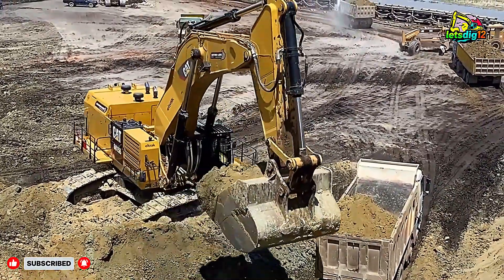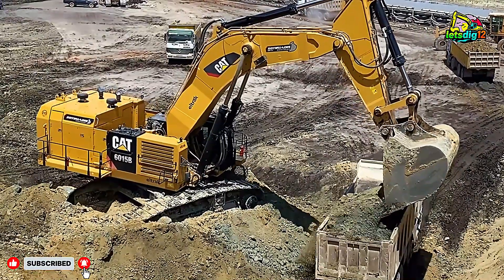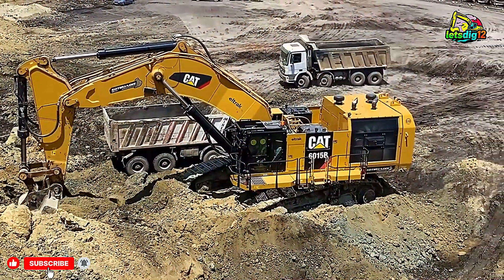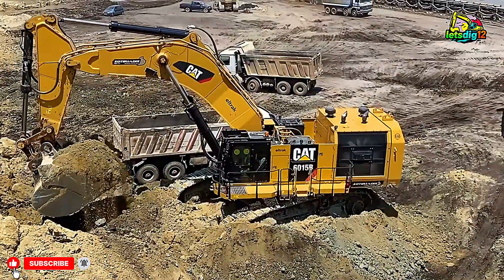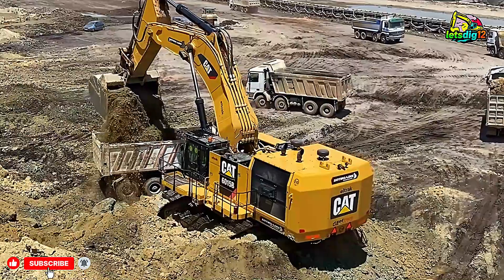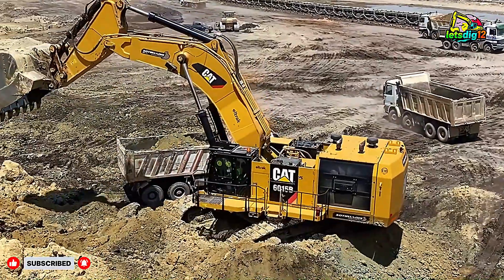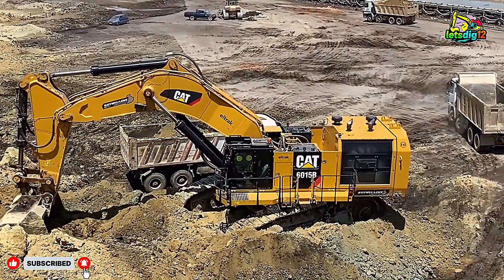Watching these two machines work side by side is like watching a perfectly choreographed performance. The excavators dig deep into the earth, scoop massive loads, and rotate smoothly to unload material into the waiting dump trucks. Each bucketful is carefully positioned, ensuring the trucks are loaded quickly and evenly. This level of precision is crucial — an overloaded truck can be unsafe, while an underloaded one wastes fuel and time.